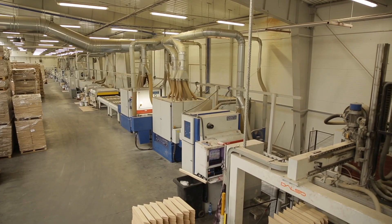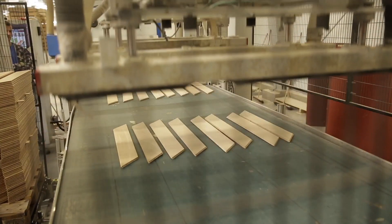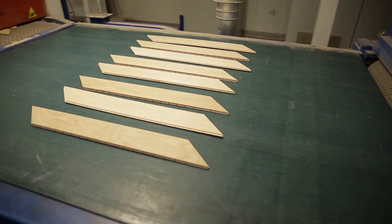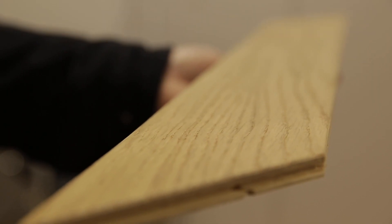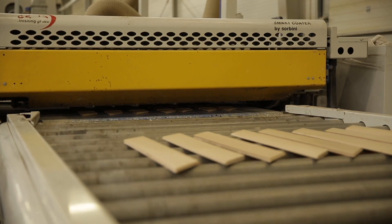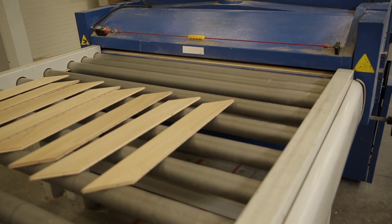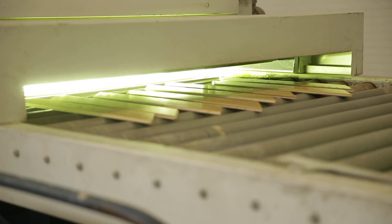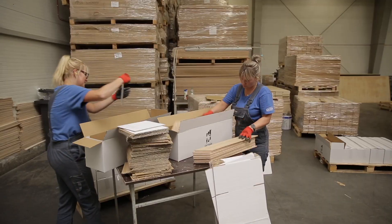Now it's time for the last stage of production. The machine collects parquet staves and places them on the automatic varnishing line. First, the board is sanded. Then the brushing machine emphasises the structure of the grain on its surface. Subsequent layers of varnish are then applied to the wood, ensuring durability and resistance to mechanical damage. Each of the layers — and in the case of the French chevron there are seven of them — is hardened using UV rays.